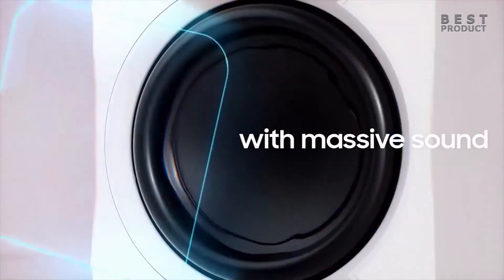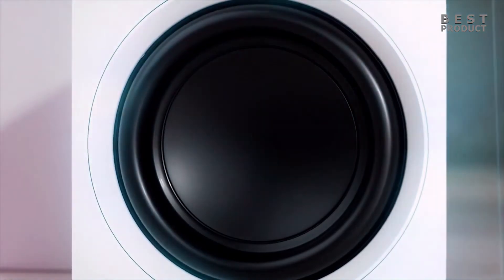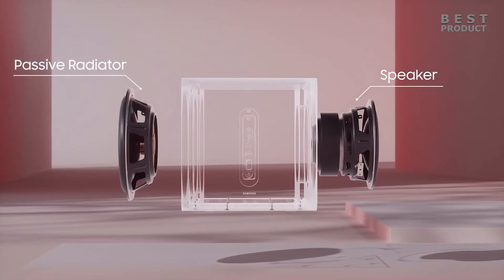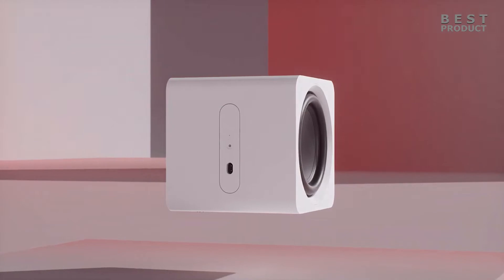The soundbar has an LED display on the front that shows the volume, input, and sound mode. It also has a remote control, an app, and voice control via Alexa or Bixby. The soundbar has a customizable bezel that lets you change the color and style of the soundbar to match your decor.